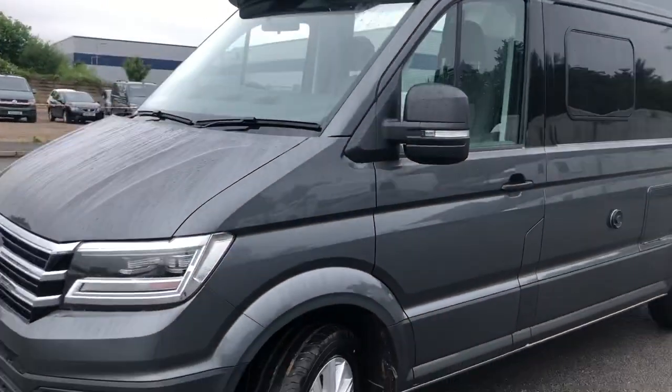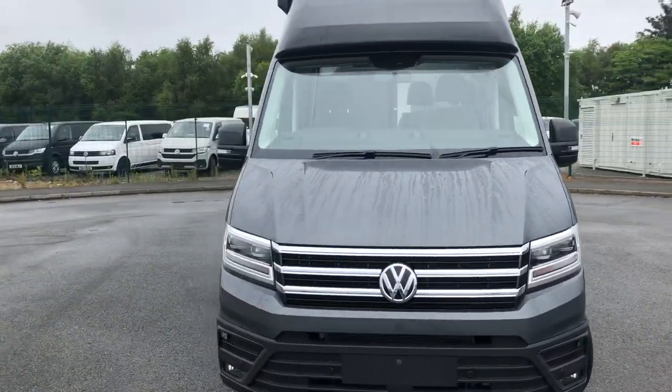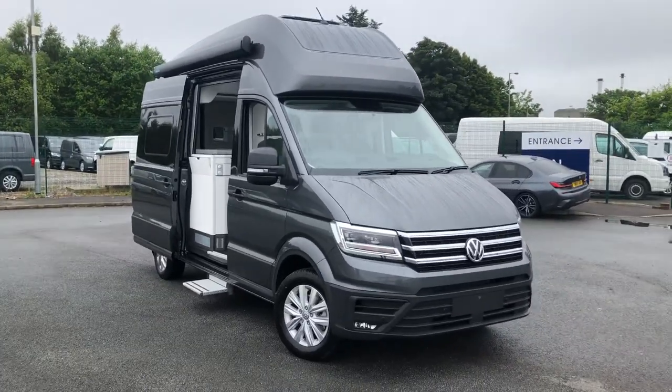If you require any more information regarding this vehicle or you are looking to make an enquiry, please do not hesitate to give us a call on 0151 515 2911 and our sales team will be happy to help. Thank you.